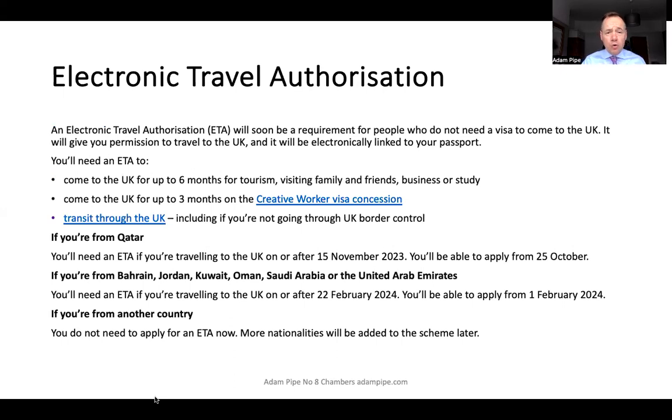An electronic travel authorisation will soon be a requirement for people who do not need a visa to come to the UK, so it applies to non-visa nationals. It will give you permission to travel to the UK and it will be electronically linked to your passport.